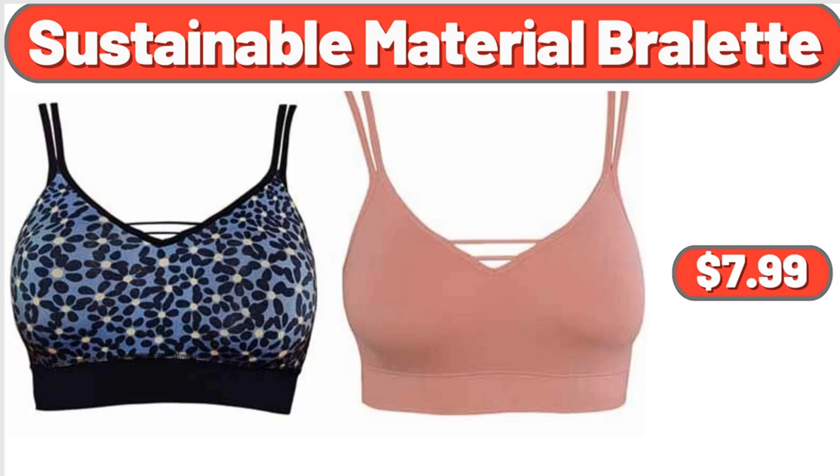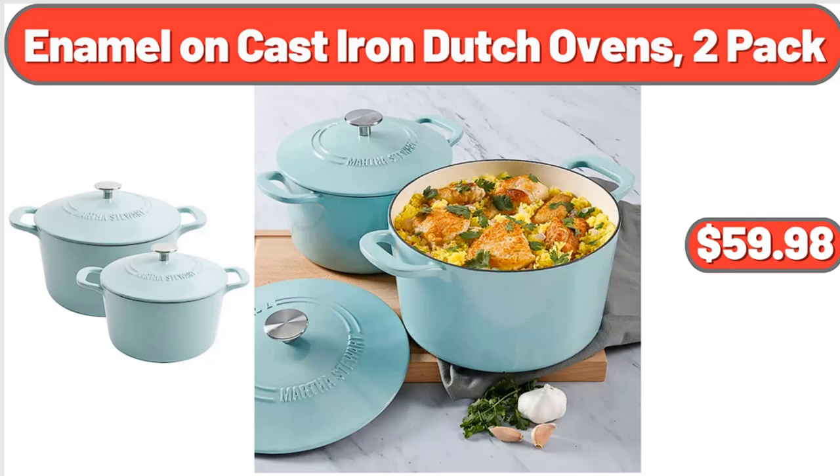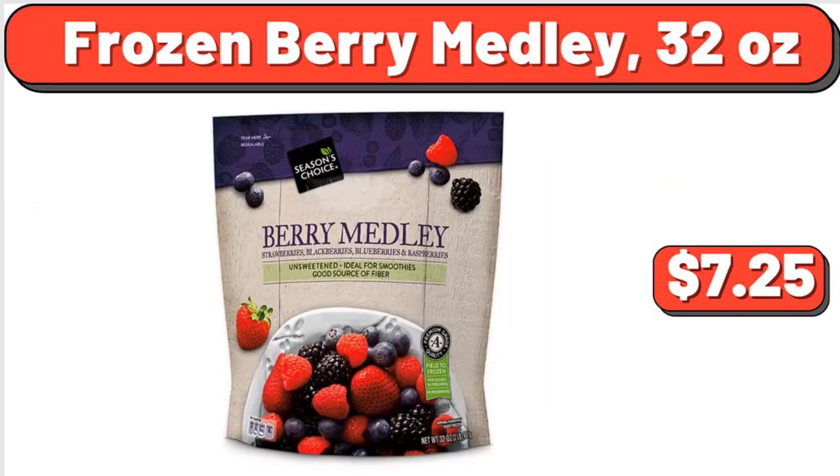Sustainable material broulette, $7.99. Season's Choice crinkle cut potatoes, $2.95. Enamel on cast iron dutch ovens, 2-pack, $59.98. Chobani strawberry nonfat Greek yogurt, $6.15. Baby back pork ribs, 3.5 pounds, $10.12. Frozen berry medley, 32 ounces, $7.25.